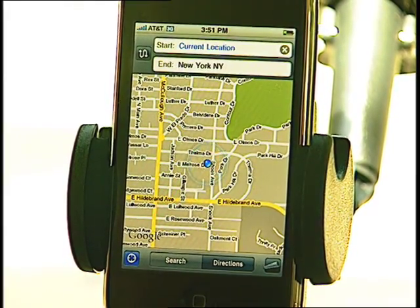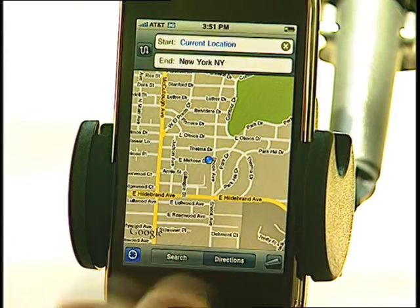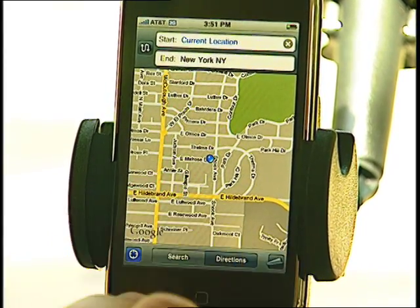We just tap the Current Location button, and the GPS ability pinpoints our location at the intersection that we're very close to right up here.